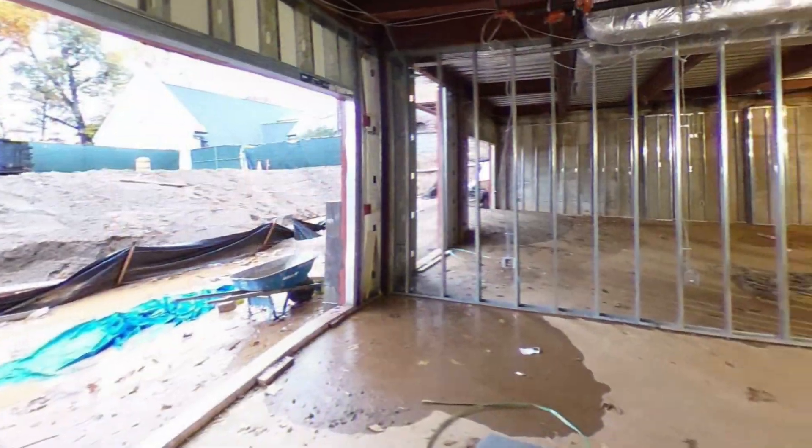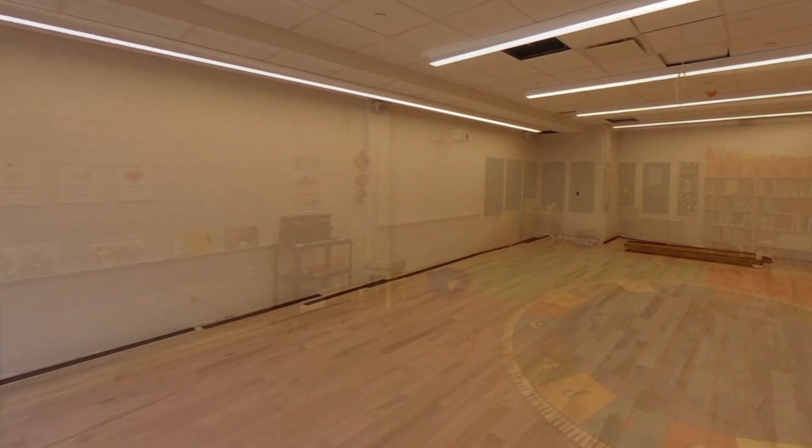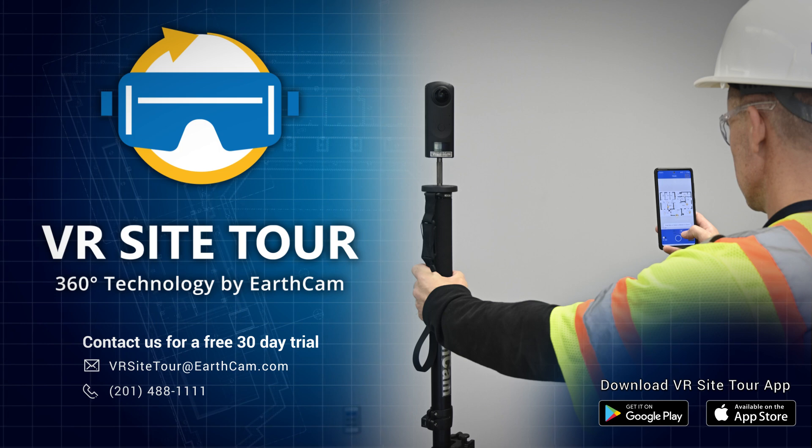360 cameras are rapidly becoming the most used documentation tool. Contact EarthCam today to learn how you can add 360 photography to your documentation portfolio with VR SightTour.